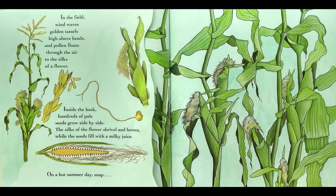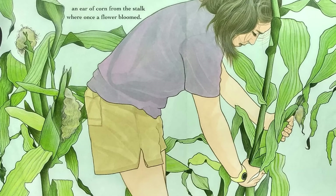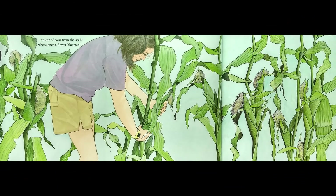In the field, wind waves golden tassels high above heads and pollen floats through the air to the silks of a flower. Inside the husk, hundreds of pale seeds grow side by side. The silks of the flower shrivel and brown while the seeds spill with a milky juice. On a hot summer day, snap! An ear of corn from the stalk where once a flower bloomed.